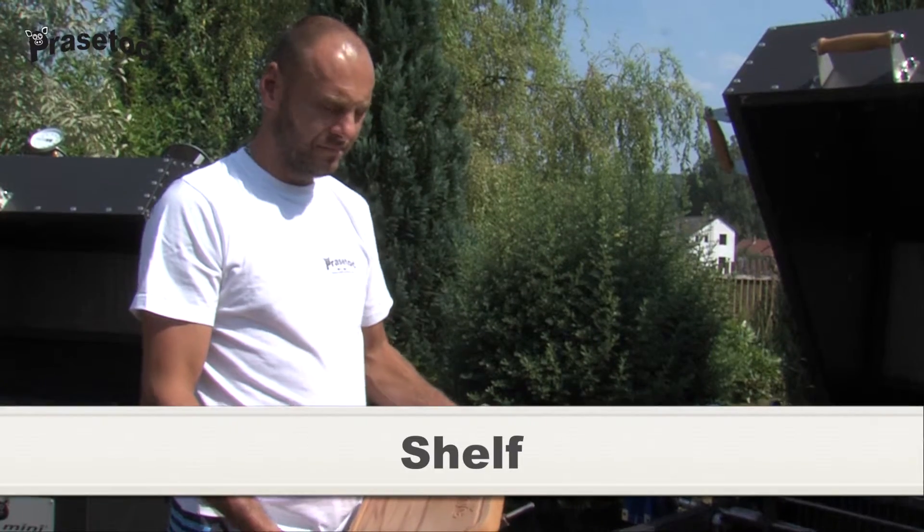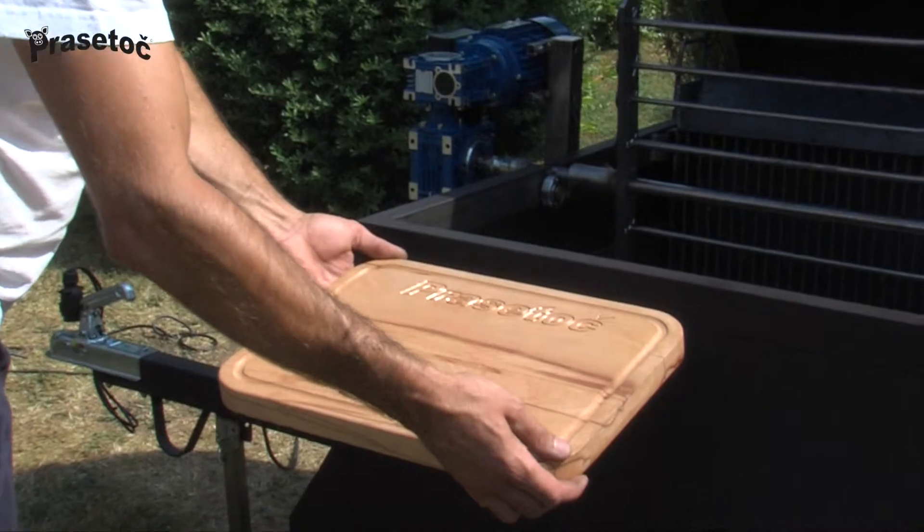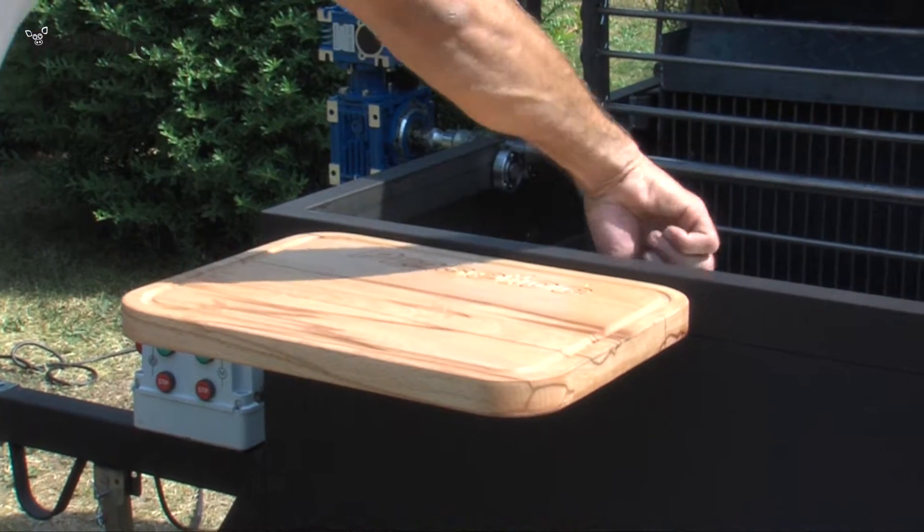Shelf: anytime you need a flat surface, use the removable wooden shelf. Once again, easily slide it in, secure it with butterfly nuts and await the pragmatically crafted meat.